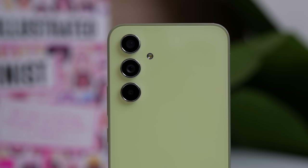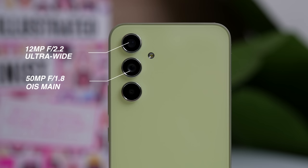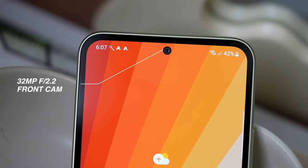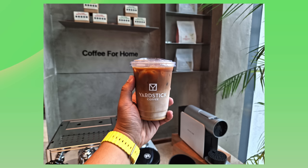Now going for its cameras — tatlo na lang yung camera natin ngayon, unlike last year na meron tayong quad camera setup. We got a 12MP ultra-wide sa pinakaibabaw, a 50MP main camera sa gitna, and the 5MP macro camera. What's gone? We no longer have the 5MP depth sensor, and from 64MP main camera, 50MP na lang ito ngayon. I know we're not all about megapixel count, so let's see if nag-improve ba yung photos through software. Yung front camera remains the same at 32MP. According to Samsung, the main camera definitely improved — let's see sa mga sample photos natin.